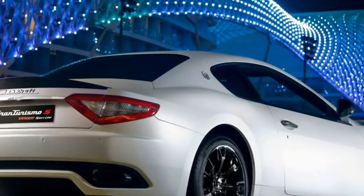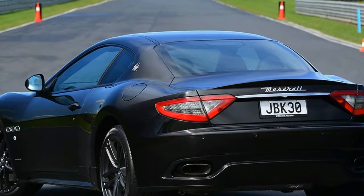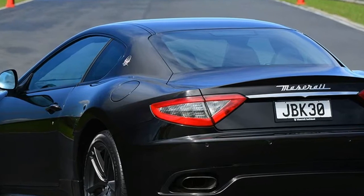The Gran Turismo's interior, from the instrument panel to the rear seats — which really are suitable only for kids — is dressed in soft leathers with impeccable stitching, unlike the new Maserati.